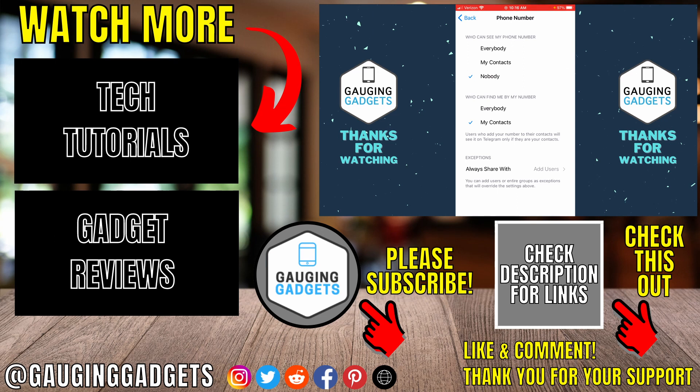If you have any questions about this, leave a comment below and I'll get back to you as soon as I can. If you'd like to see more Telegram tips or tutorials, check the links in the description. If this video helped you, give it a thumbs up and please consider subscribing to my channel Gauging Gadgets for more gadget reviews and tech tutorials. Thank you so much for watching.